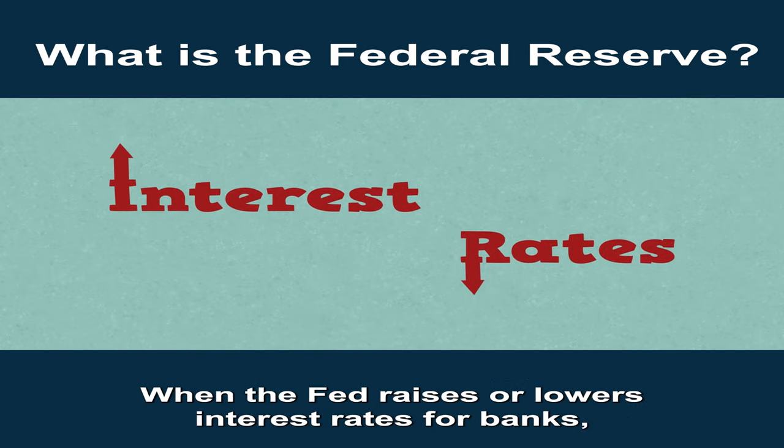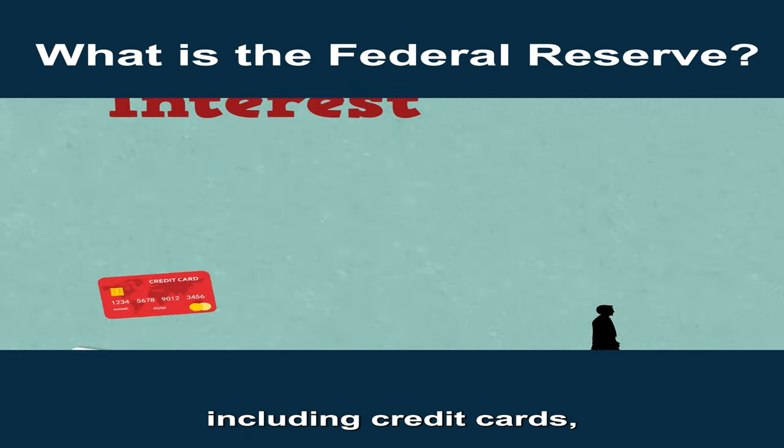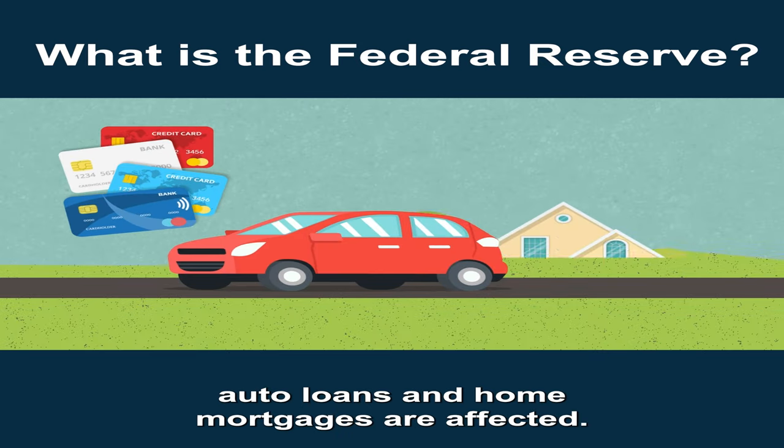When the Fed raises or lowers interest rates for banks, the rate that banks charge consumers for everything — including credit cards, auto loans, and home mortgages — are affected.